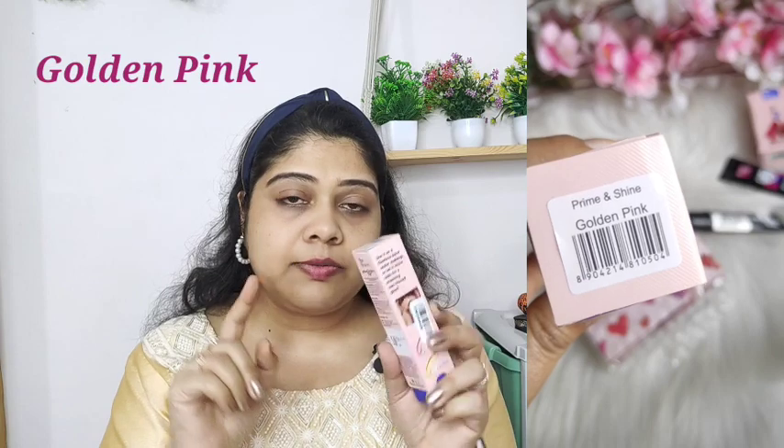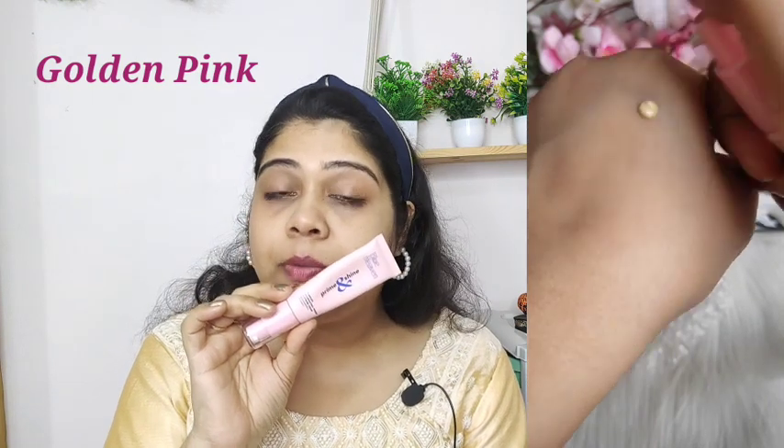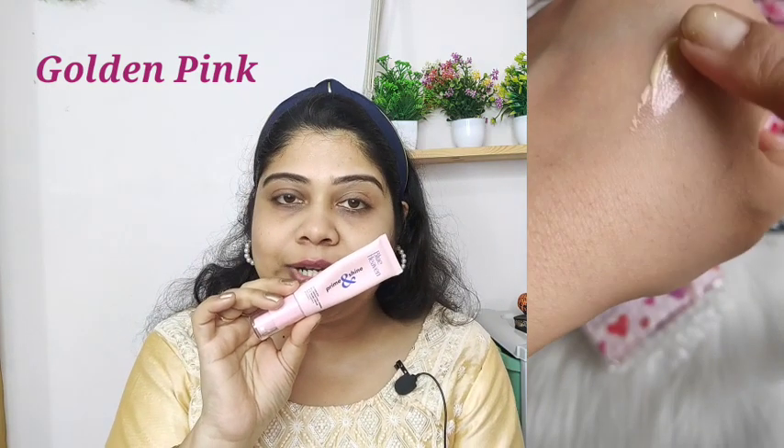The price is Rs. 300, which is again affordable, and you will get a great discount on purple.com. I bought it from purple recently and I will definitely mention this product in the description so you can buy it directly. The packaging is very good and we also get a pump, which is really great.